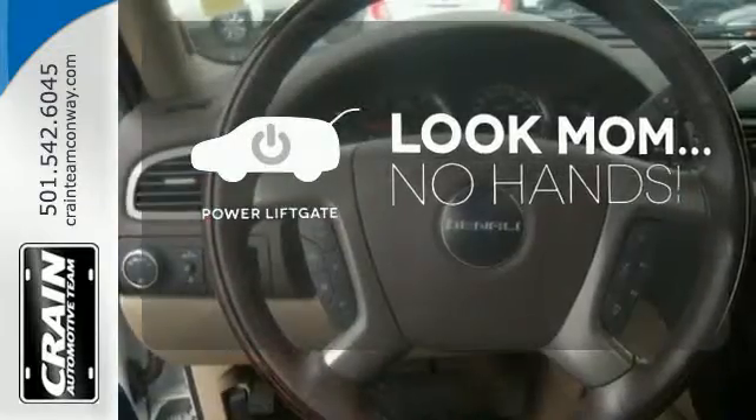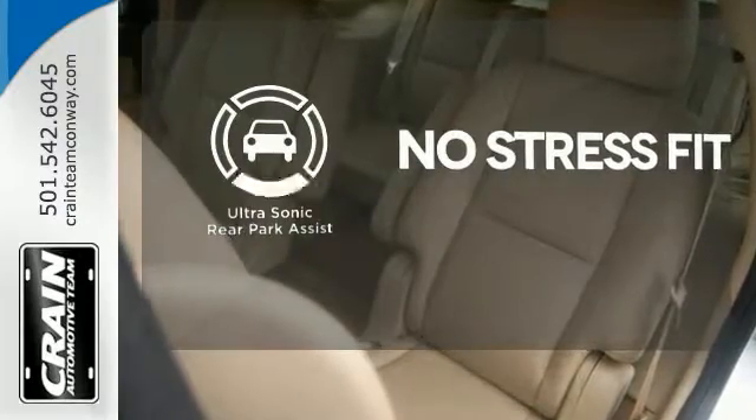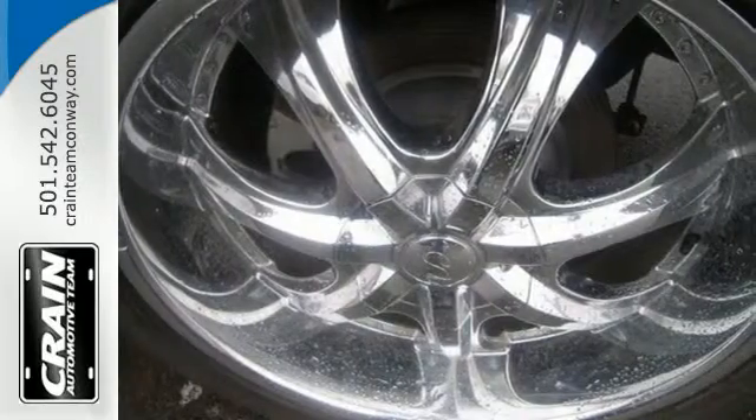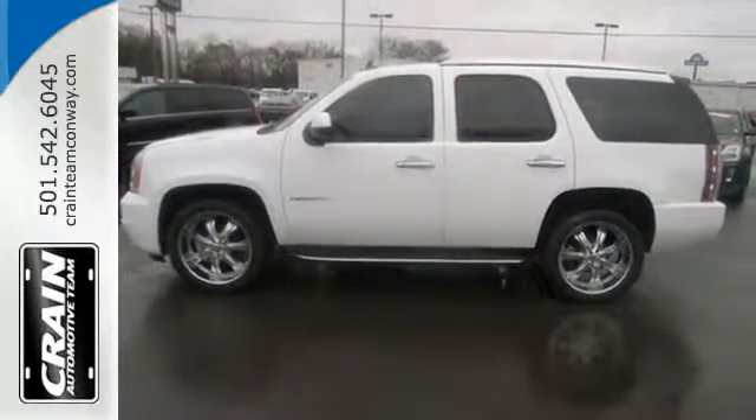Enjoy the hands-off ease of rear-door operation with the power lift gate. Say goodbye to dinged bumpers with the ultrasonic rear park assist. Get from point A to point B and then B to C — you'll run out of letters long before you see everything that this Yukon Denali can do.